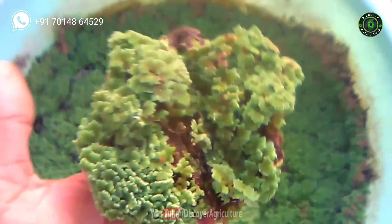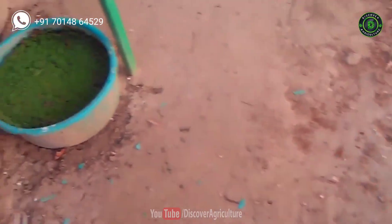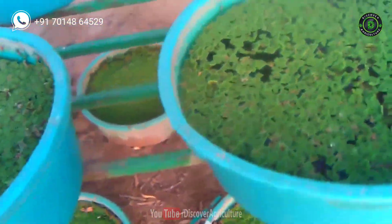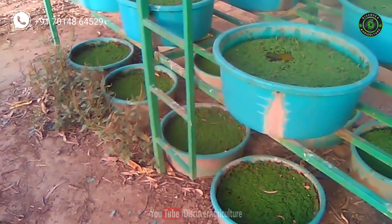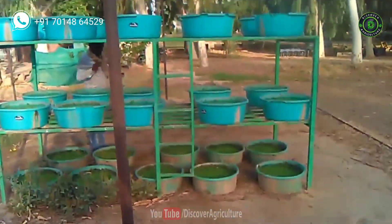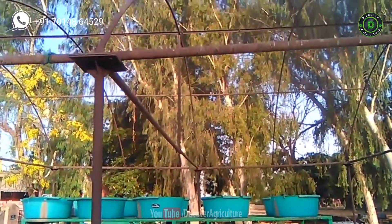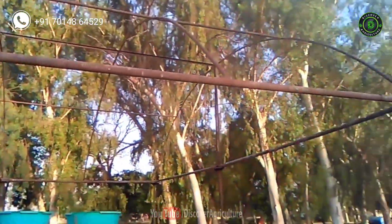Azolla grows well where the optimum ideal temperature range is 20 to 35 degrees Celsius. Higher temperatures above 36 degrees Celsius will seriously affect the multiplication of Azolla. For better yield and quality, it requires a water pH value of 5 to 7 and relative humidity of 80 to 90 percent. Too much acidity or alkalinity has a negative impact on the growth of Azolla.